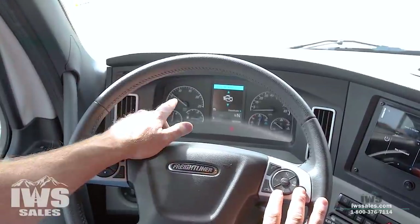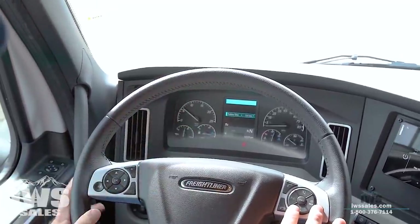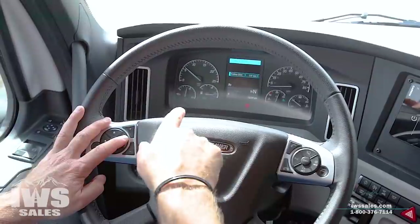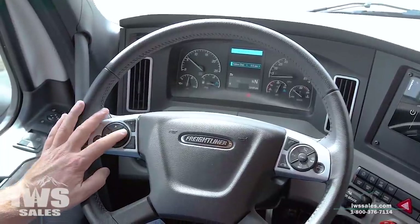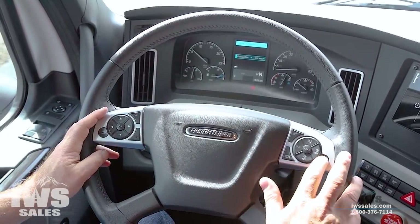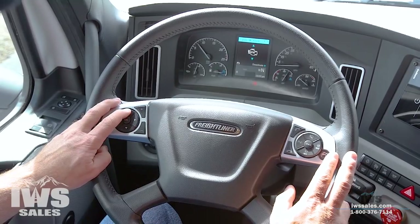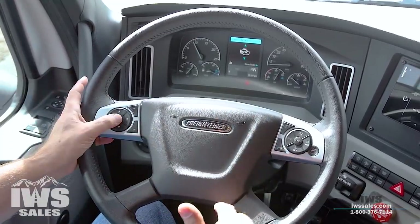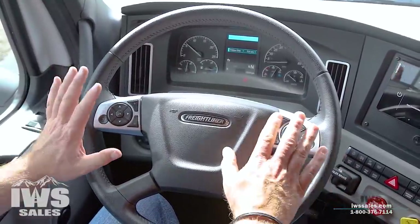One interesting page is the cruise control function — this chassis does have adaptive cruise control. You can see it shows follow distance: 3.6 seconds, 3.2 seconds, and so on. You can increase or decrease how far ahead of the vehicle in front of you before active braking takes control. You can also control the engine idle here — adjust it up or down. You might want to do that if you're charging up the batteries while sitting somewhere stationary.